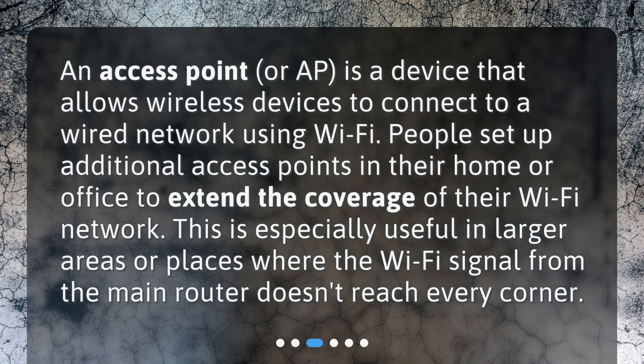An access point, or AP, is a device that allows wireless devices to connect to a wired network using Wi-Fi. People set up additional access points in their home or office to extend the coverage of their Wi-Fi network. This is especially useful in larger areas or places where the Wi-Fi signal from the main router doesn't reach every corner.